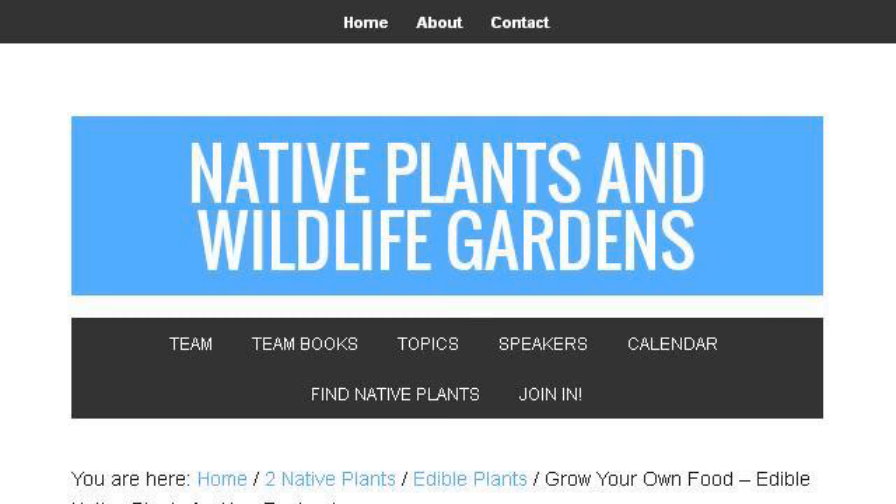The most helpful site to learn about native edible plants in Florida is nativeplantandwildlifegarden.com. See the page titled 'Grow your own food: edible native plants for New England.' This is the link.